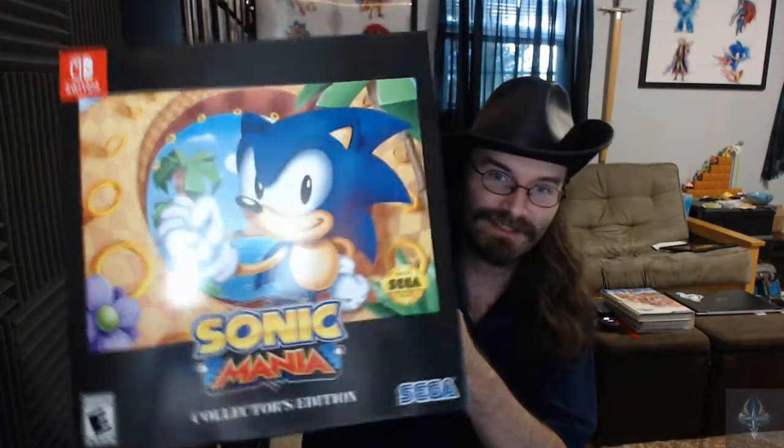There is no physical game for this. Sonic Mania — you've probably all seen this by now, but I just had to rave a little bit about how ridiculous this is because it's ridiculous.